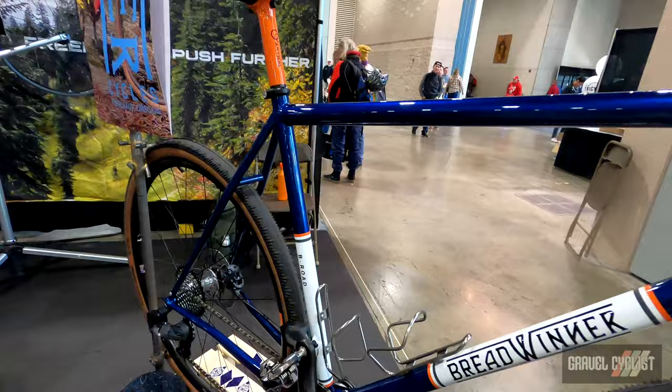Our average complete bike — because every bike we do is custom — can vary pretty dramatically based on wheels, carbon parts, which parts you want. But it averages between $7,500 and $8,000. BreadwinnerCycles.com.